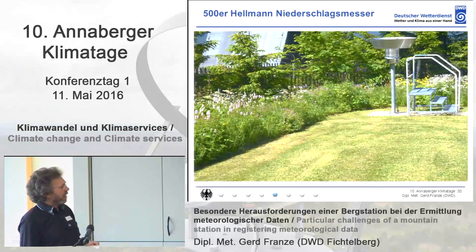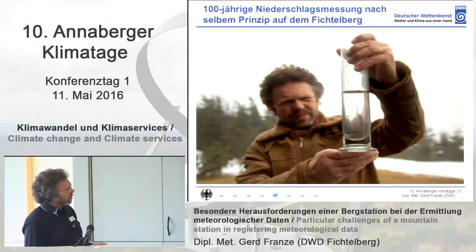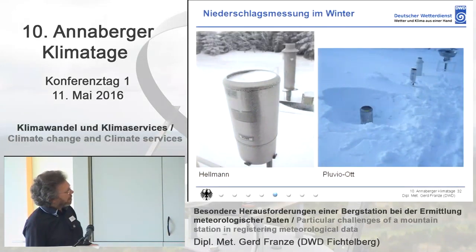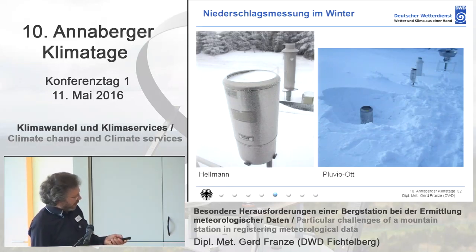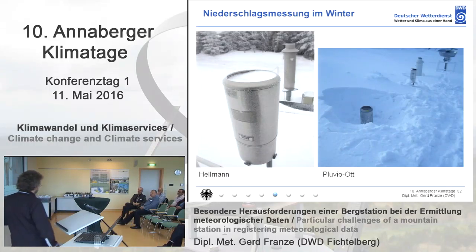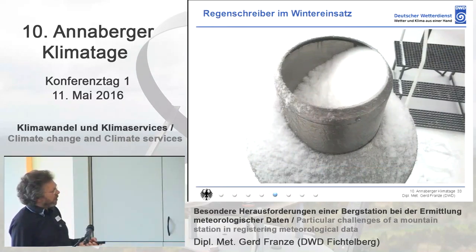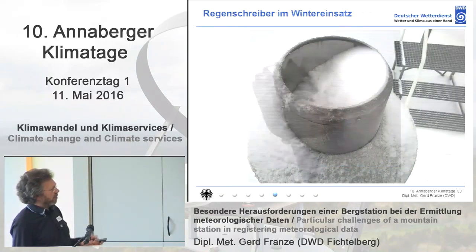Now precipitation. Here you can see the 500-square-centimeter Hellmann — this has been used since January 1916, not exactly this can, but the principle of this measurement. That's how the collector looks like during measurement. Automatic precipitation detectors cannot be lifted, so sometimes they are covered by snow, and even the Hellmann is not possible to use in every weather condition.